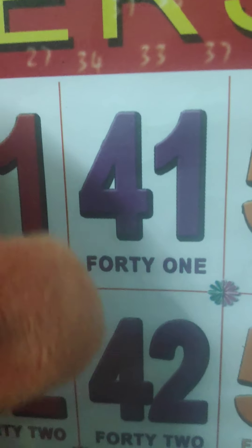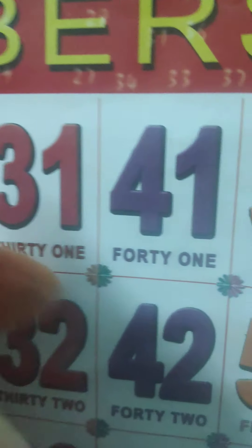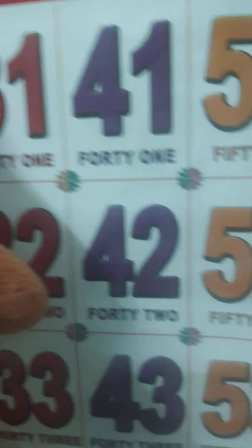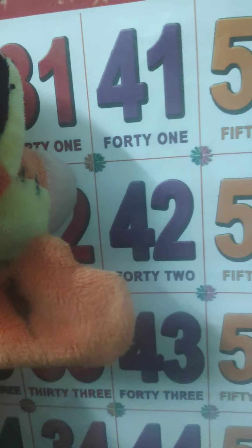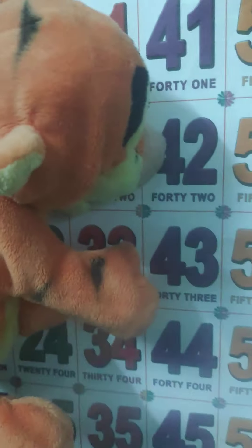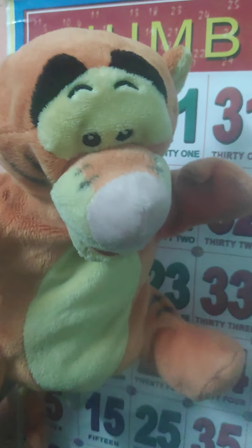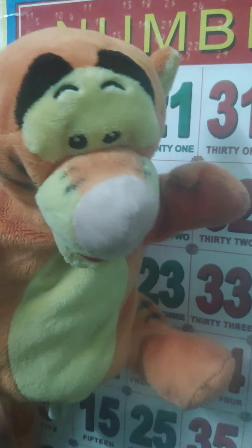Are you ready? Come, say loud! 41 — F-O-R-T-Y 40, O-N-E: 41. And then 42 — F-O-R-T-Y 40, T-W-O: 42. And then 43 — F-O-R-T-Y 40, T-H-R-E-E: 43.